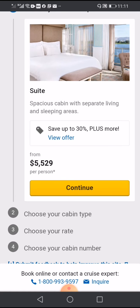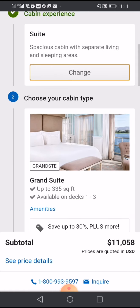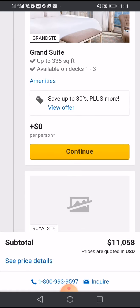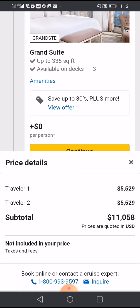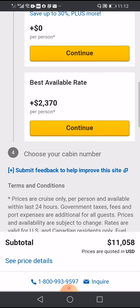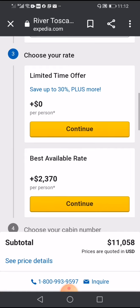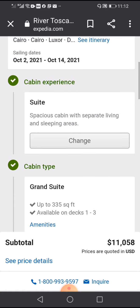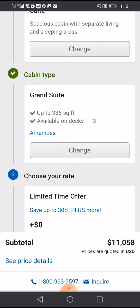This rate is per person only — $5,529 per person. For two persons it becomes around $11,000. You can see the full details here. The total comes to around $11,000.